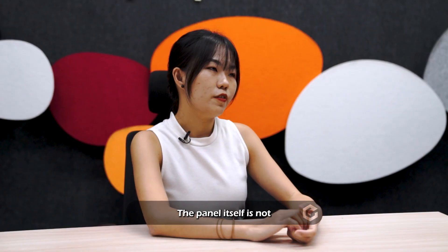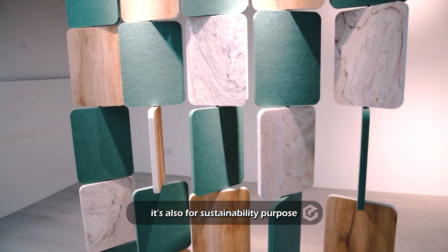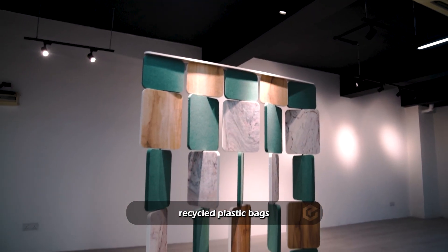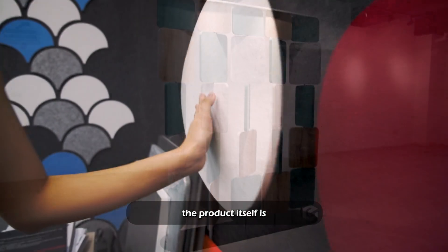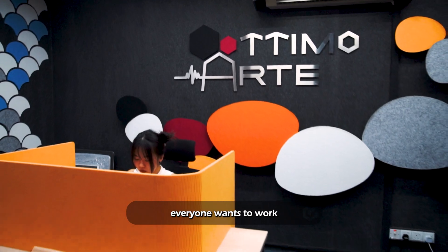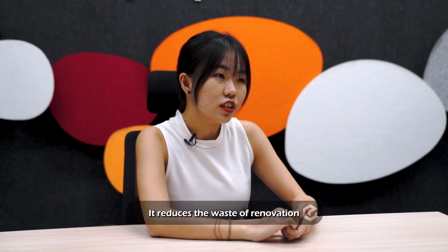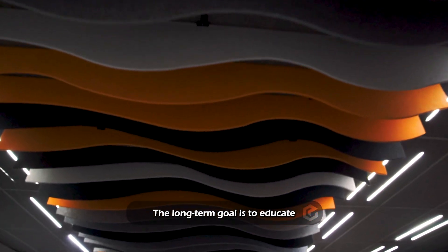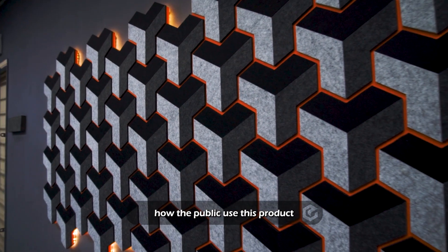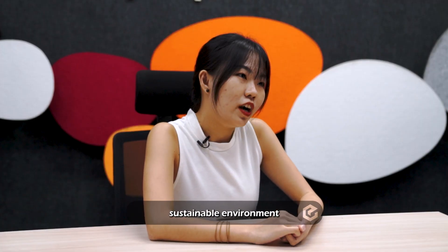The panel itself is not only decorative — it's also for sustainability purposes. It's made out of recycled plastic bags and recycled plastic bottles, so the product itself is already a green material. It creates an environment where everyone wants to work in: there's no extra noise, and it reduces the waste of renovation. The long-term goal is to educate the public on how to use this product to create a sustainable environment.